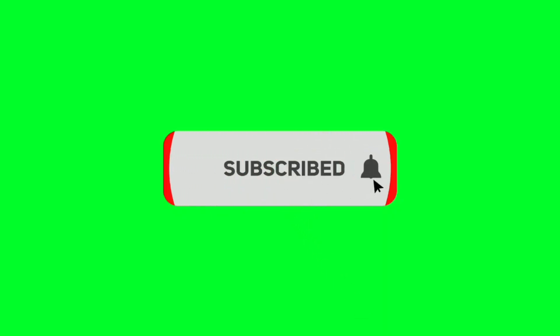Before we start, please like and subscribe to our channel, and hit the bell icon to get new updates.